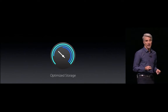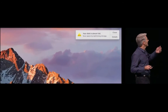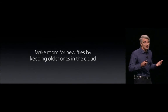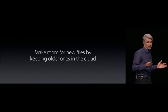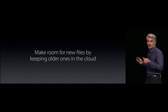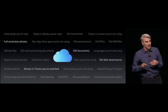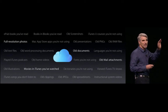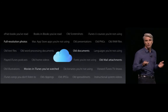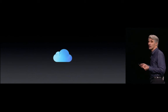Next up, optimized storage. We love using our Macs, and we fill them with so much stuff that you're going to end up with a situation like this. We're going to give you a solution, and it works in two ways. First, it helps you make room for your new files by keeping your older ones up in the cloud — whether it's your full resolution photos, movies that you've already watched in iTunes, or even old mail attachments. We can clear off that space locally and make those things available to you on demand.